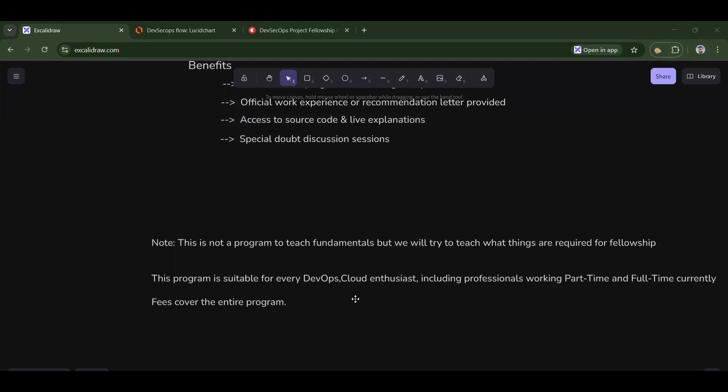This program is suitable for every DevOps and cloud enthusiast, whether you are working part-time or full-time — it doesn't matter. The fee covers the entire program. And this is not a regular course. This is a fellowship program where you build things from scratch.